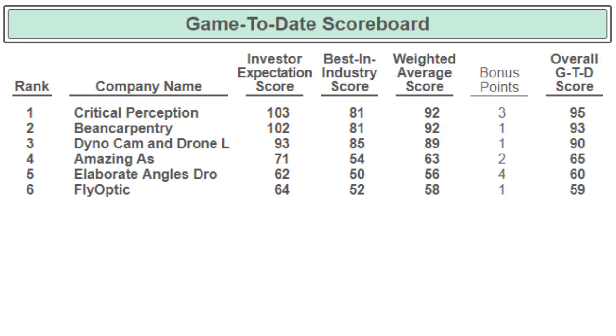Keep that up, company C, B, and D. Company A you're at 65, company E you're at 60, and company F you're at 59. For the game-to-date scoreboard I really like to see 65 or above, and everyone is almost at 60 or beyond except company F. Most of you are really putting in the effort and I know it's challenging — we're so close, with only a handful more weeks left.